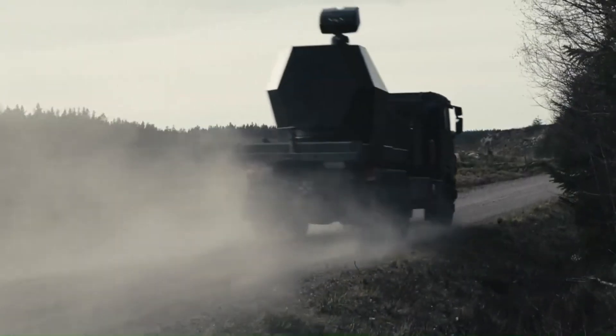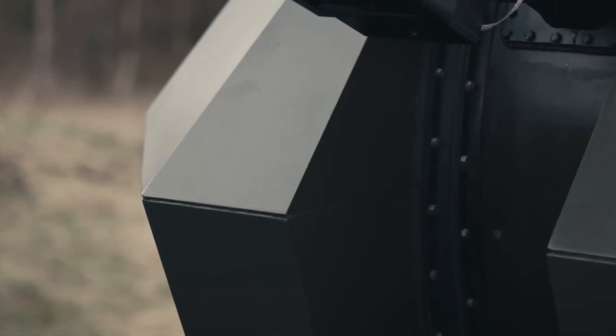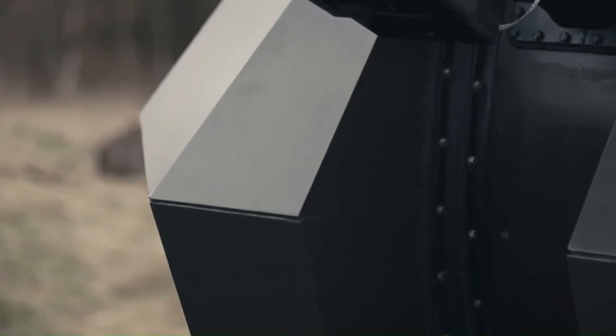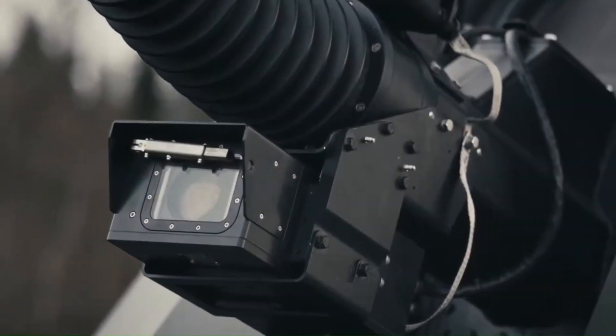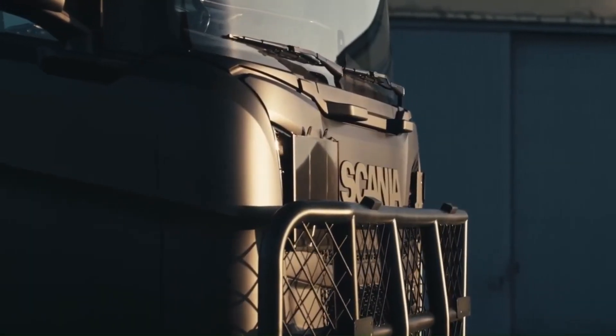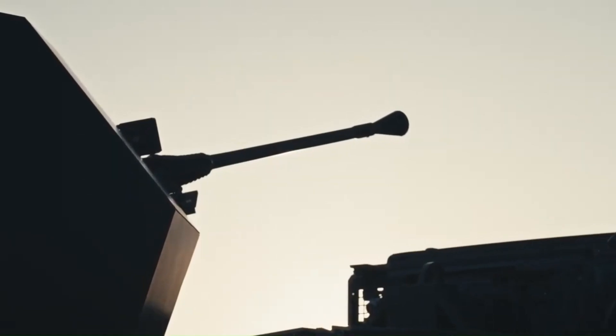The Tridon MK2, in contrast, is based on the naval Bofors MK4 cannon. Key differences from the original Tridon include an unmanned turret, the exchange of hydraulic movement systems for electric systems, changes in reloading systems, and an increase in the number of carried munitions. This cannon can fire 300 rounds per minute, equivalent to 5 shots per second.